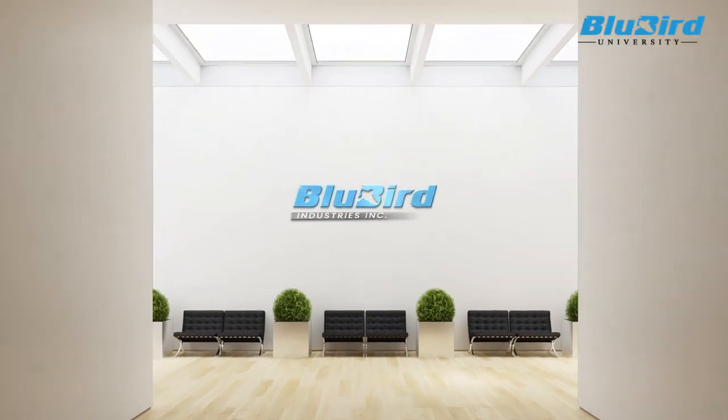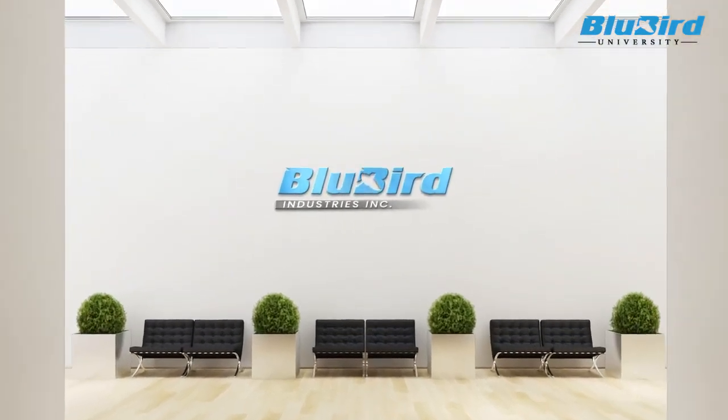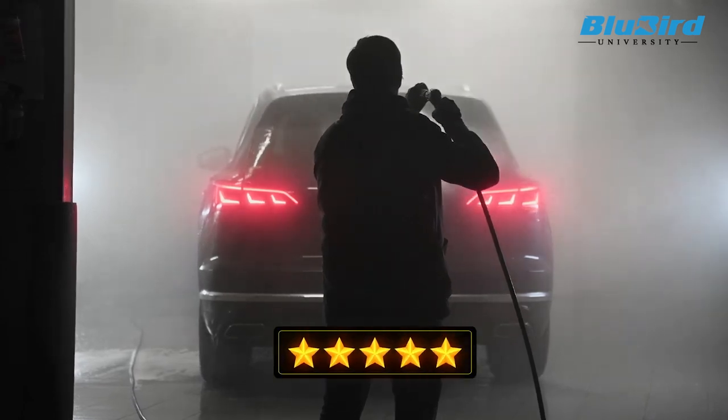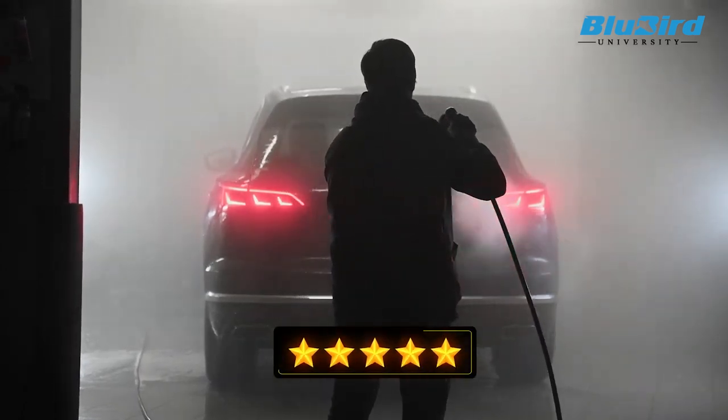Now, Bluebird Industries has come up with a simplistic yet effective mathematical model to define power wash score on a scale of 5. It is similar to having a star rating system on consumer electronics.